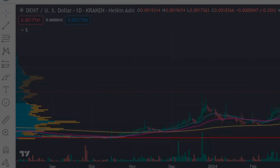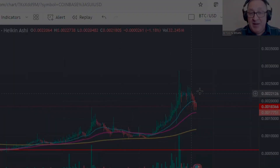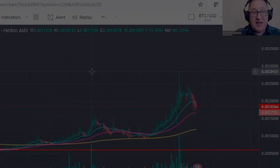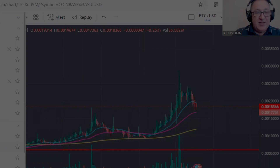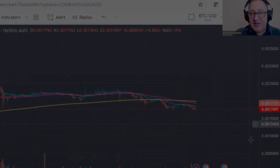We'll get right into the charts. It's definitely been dipping here, as you can see on the daily charts, but it looks like it's picking up some support here at the 50-day moving average. I'm hoping that holds. My gut says it probably will, might go a little lower — we might see the 0.0016 area. I did zoom in on this just to check things out on the two-hour chart, and this kind of looked cool to me.